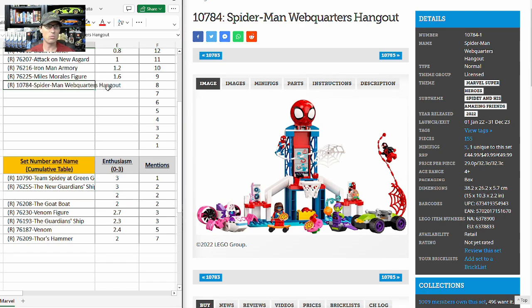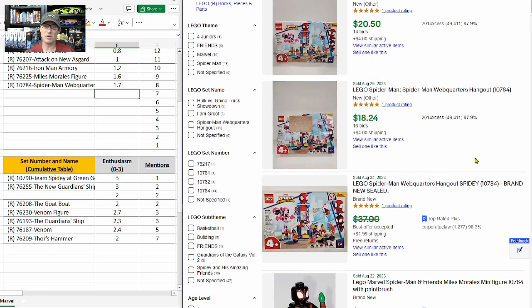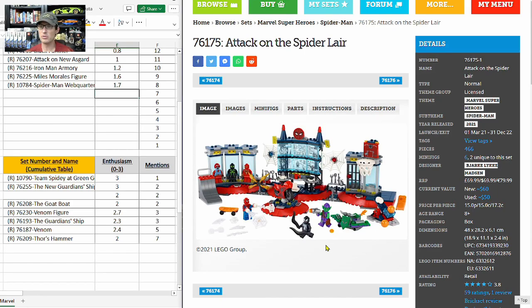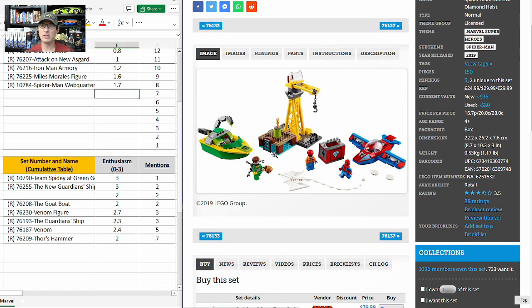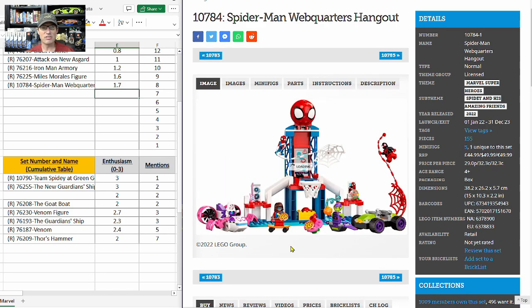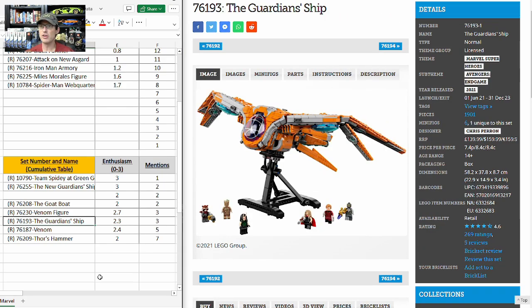In 8th place is the four-plus set Spider-Man Web Quarters Hangout. It has two mentions with an enthusiasm score of two; I'm giving it a 1.7. It has a two-year shelf life at $50, five minifigures with only one unique, no Brick Set rating but a 4.6 with 16 reviews on LEGO.com. On eBay it's going for about $25 to $35, with 124 new-in-box listings. Comparables: Attack on Spider Lair retired last year and dropped from $70 to $60; Spider-Man and Doc Ock from 2019 went from $30 to $36; and a 2018 comparable with five unique minifigures went from $60 to $126. There are minor indications this set could do okay, but it would likely be a very long hold time and I'd need it at a heavy discount.